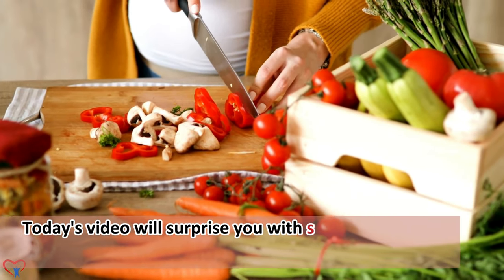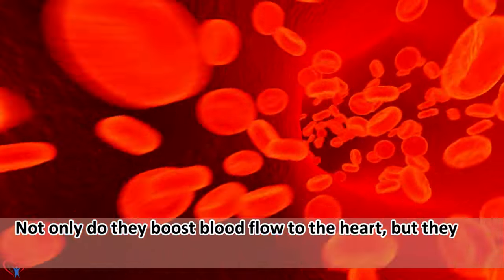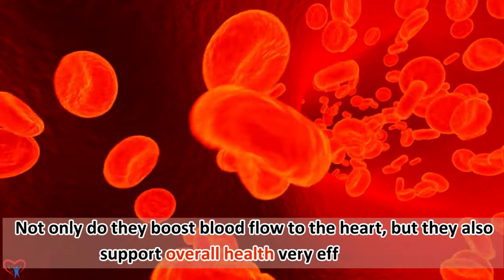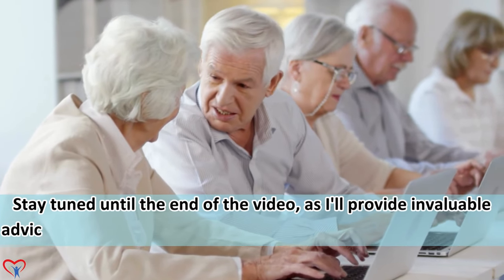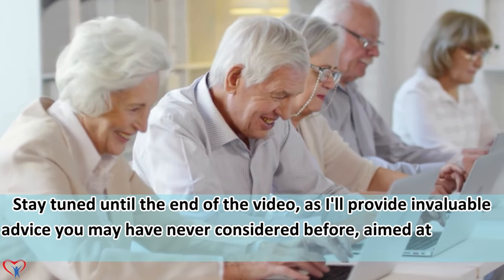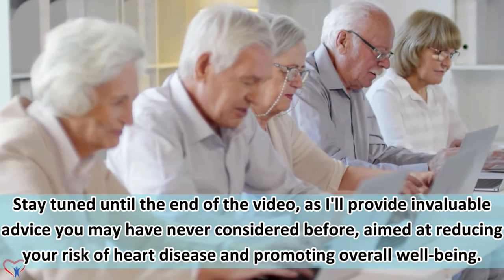Today's video will surprise you with simple foods that may already be in your kitchen. Not only do they boost blood flow to the heart, but they also support overall health very effectively. Stay tuned until the end of the video, as I'll provide invaluable advice you may have never considered before, aimed at reducing your risk of heart disease and promoting overall well-being.